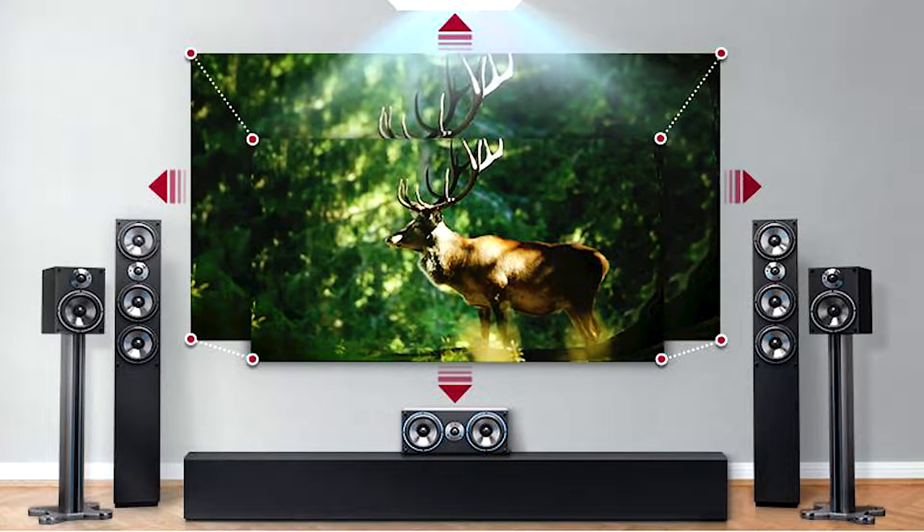Unsurprisingly, the stereo speakers built into the HU810PW aren't really serviceable or particularly enjoyable to listen to, producing a narrow and harsh sound, especially when pushed to a high volume. If you care enough about home cinema to buy a projector such as this, we'd suggest you at the very least take advantage of that eARC port and buy a Dolby Atmos soundbar.